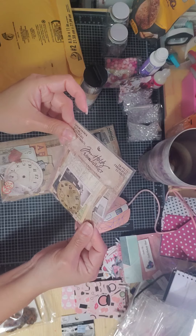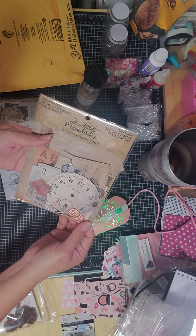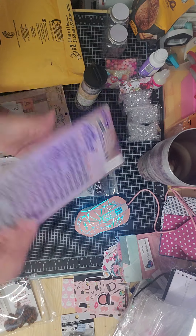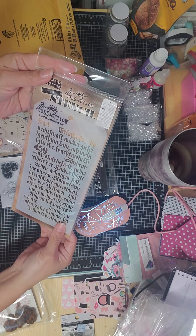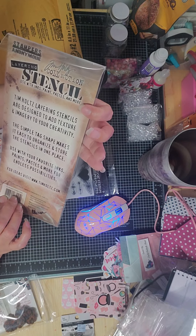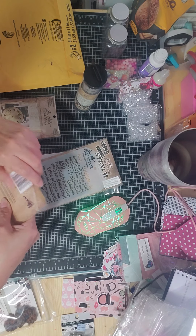I got this Tim Holtz snippets ephemera pack. I got this thrift shop ephemera pack — do y'all want me to open them? I got this Hampton Art clear stamps, super cool, steampunk — I love steampunk — and then this layering stencil from Tim Holtz. As you can see it's got words in there. Let me show you guys the ephemera pack quickly. This is called the Thrift Shop.